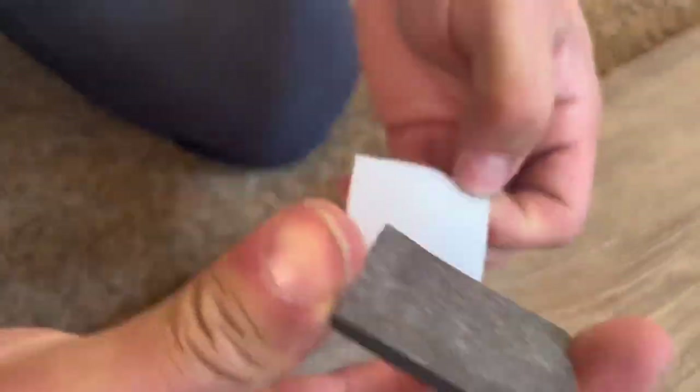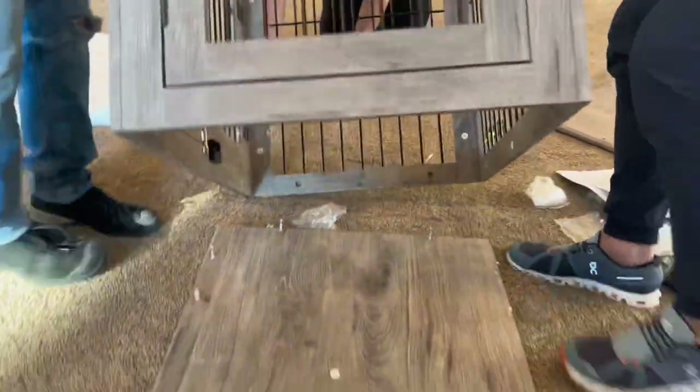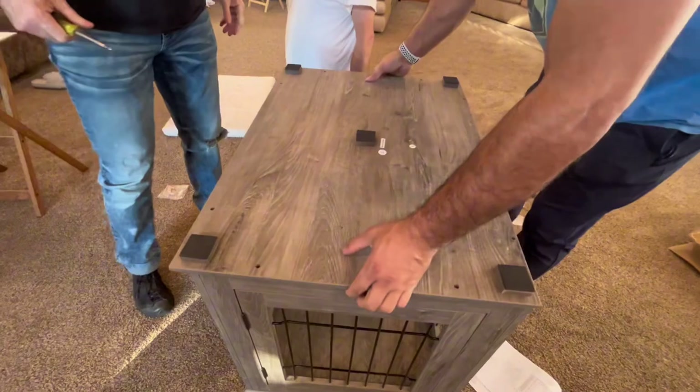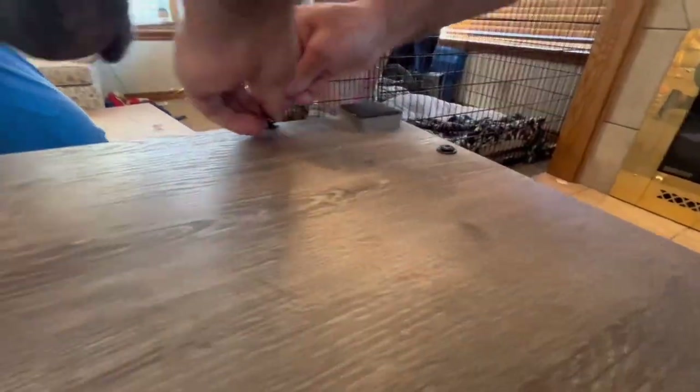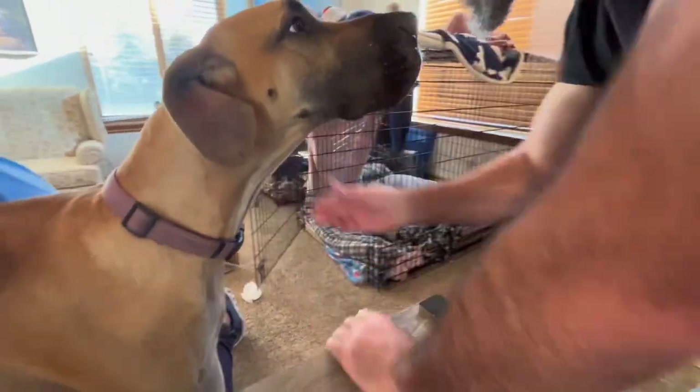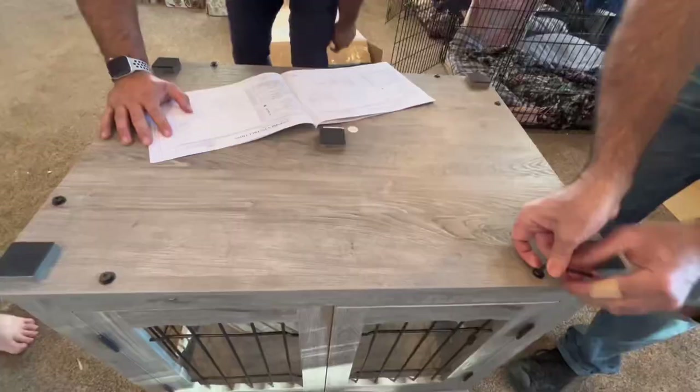One of the things I love most about this dog crate is its versatility. Whether you want to place it in your living room, entryway, use it as a side table, coffee table, or by your bedside — this is just so elegantly made that you can really place it in any area of your home and it blends in so beautifully.